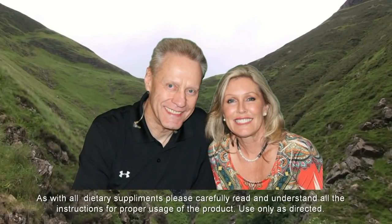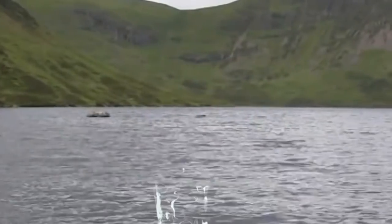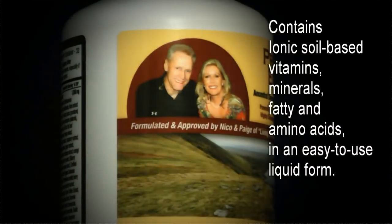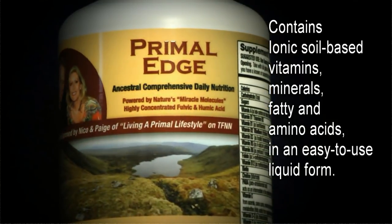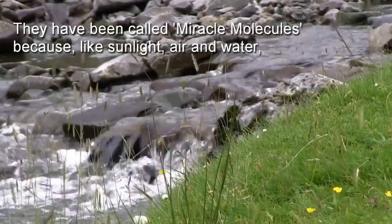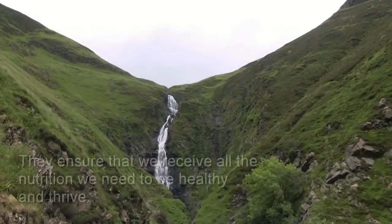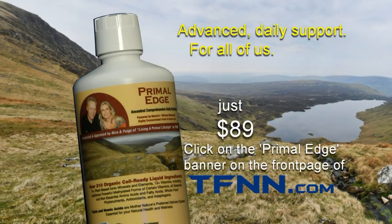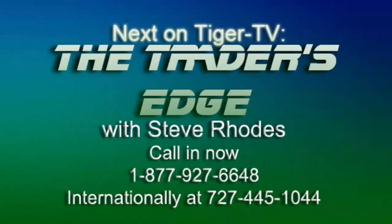Primal Edge Daily Nutrition includes a special blend of ionic, soil-based vitamins, minerals, fatty and amino acids in liquid form, powered by highly concentrated folic and humic acids. They've been called miracle molecules because, like sunlight, air, and water, life cannot exist without them. Formulated and approved by Nico and Paige of Living a Primal Lifestyle — buy it today for just $89. Click on the Primal Edge banner on the front page of TFNN.com. Stay tuned for another great hour of the Trader's Edge here at TFNN.com.